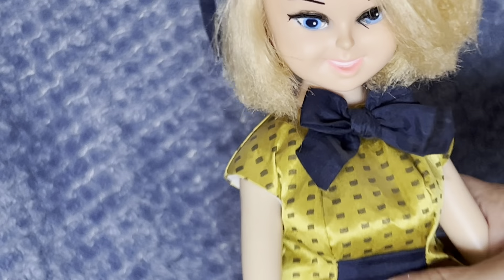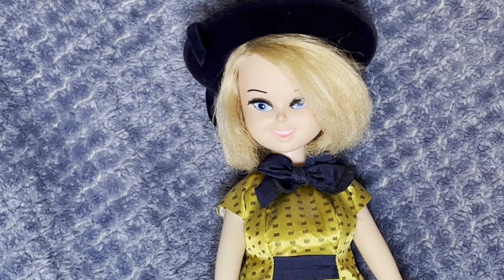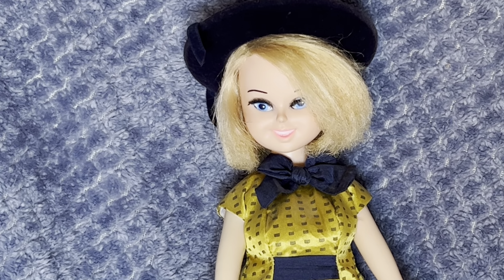So again, this is Bonnie Blue Ribbon by Perfecta. I hope you like this short video about another mod doll in my collection — if you did, please give it a thumbs up and subscribe. Until next time!